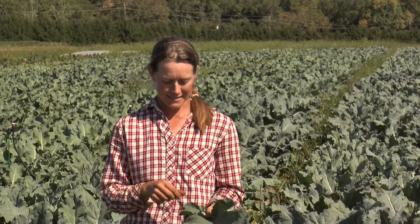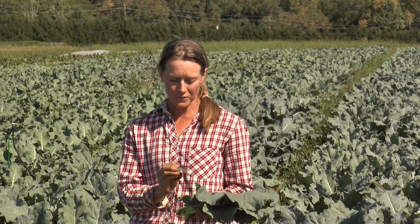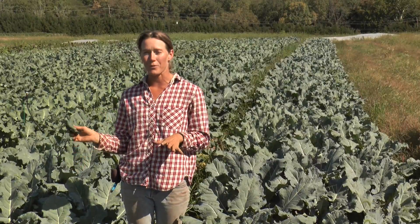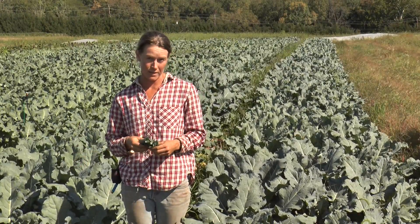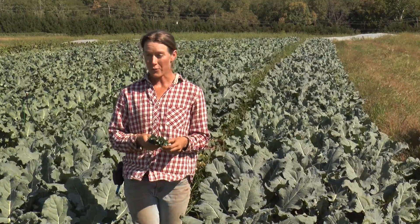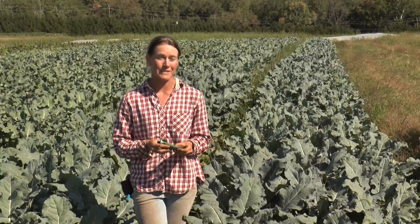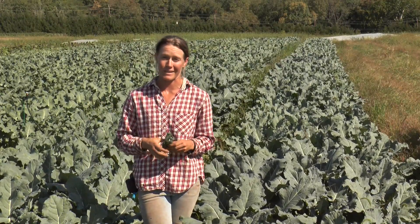Broccoli leaves can definitely be eaten cooked, but they are tender enough and sweet enough this time of year to sample them raw. They taste like a combination of kale and collards, but with a really great mild broccoli flavor. It's one of the crops that will get sweeter as the weather gets cooler, and it's sweetest after it gets its first frost in the fall. In New Jersey, the first frost is typically after October 15th, so that's when the broccoli leaves will be at their sweetest.